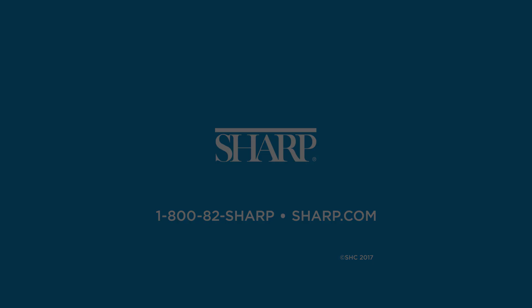Begin your Sharp experience by choosing a doctor. Call 1-800-82-SHARP or visit sharp.com.